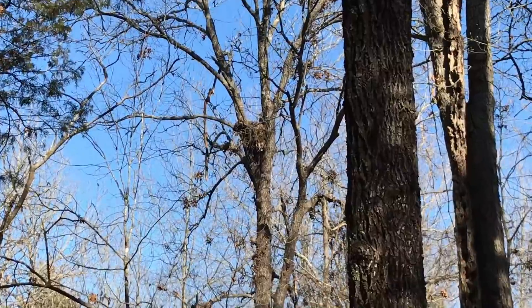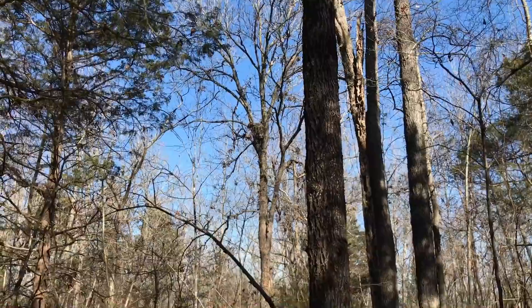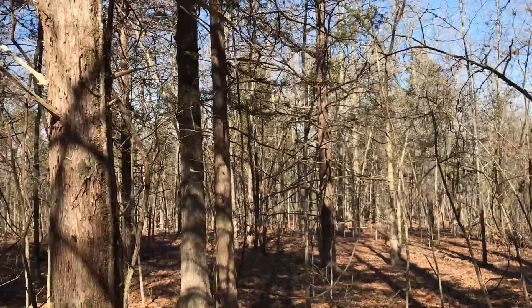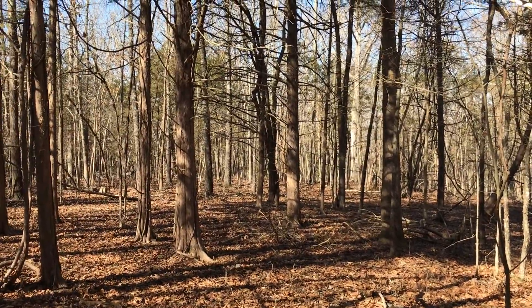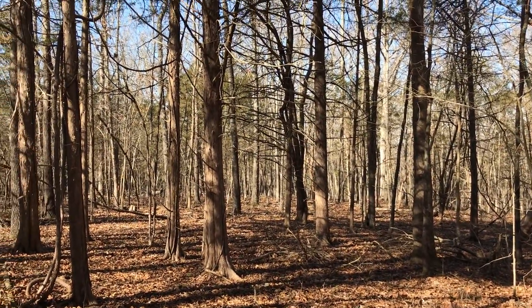There's a big nest up there. We've seen eagles out here. Beautiful property with direct frontage on the Corps land.